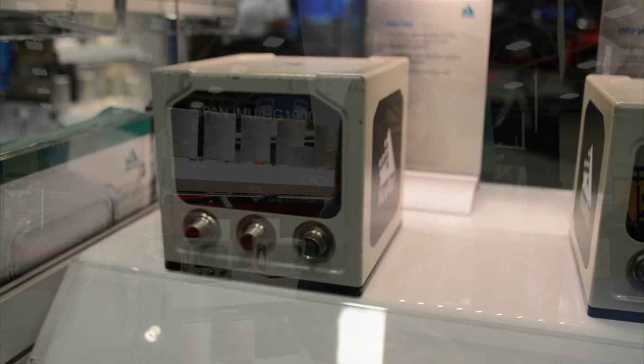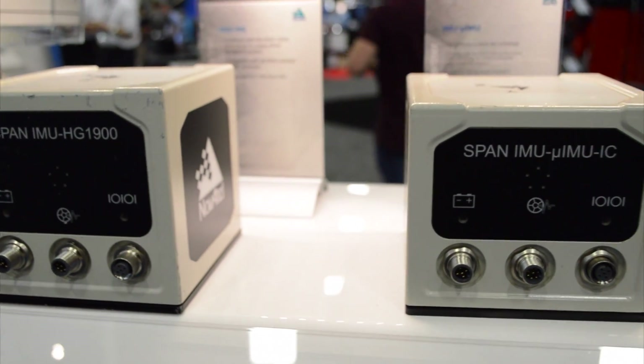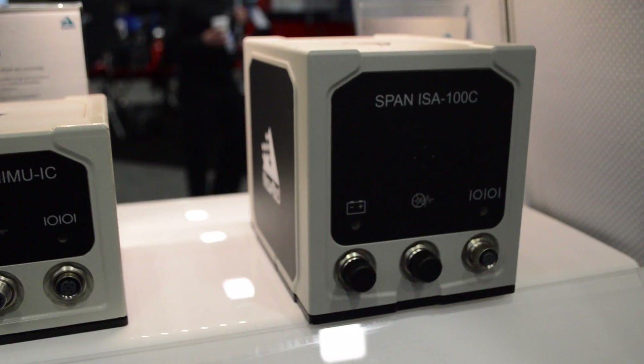Another key piece of technology within our SPAN land vehicle profile is what we call phase wind-up technology, which is something that NovAtel patented a little while ago — observing the phase changes of your GNSS signals tracked